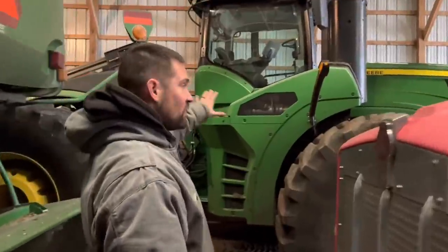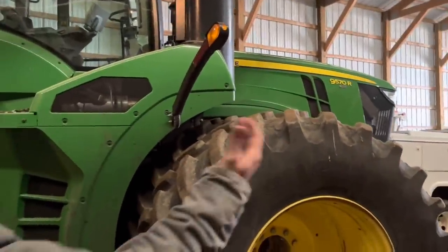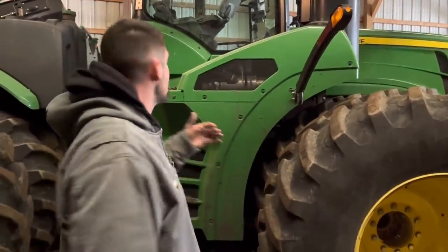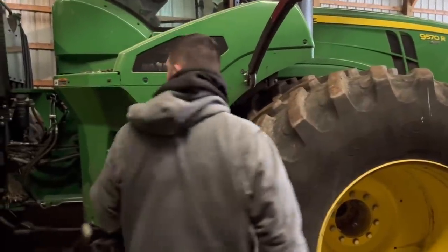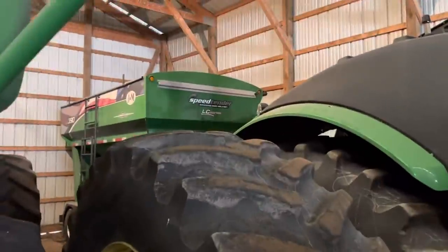This is the other 9570 — same horsepower, just in a big articulate frame. It'll do the same jobs, it's just on tires. They have their place; there are times when tires are pretty nice. Dad's machine, my machine — one of those deals, they'll do kind of the same jobs. You've got the seed tender back there — a J&M seed tender.